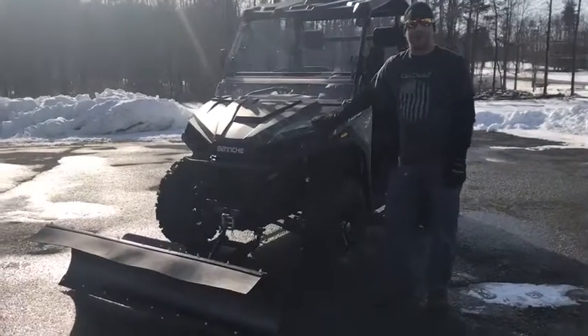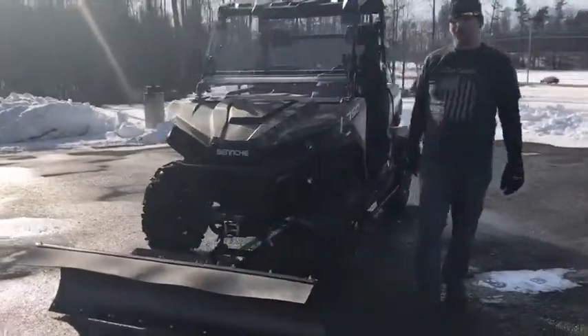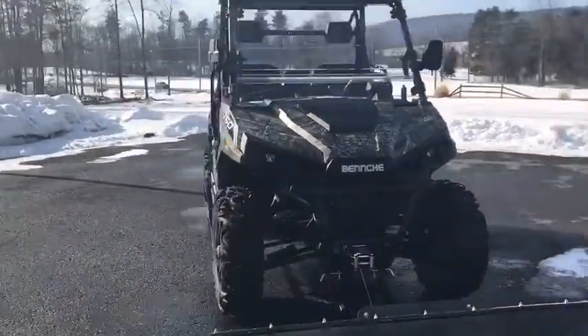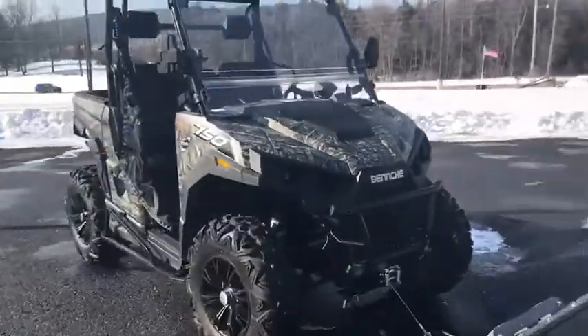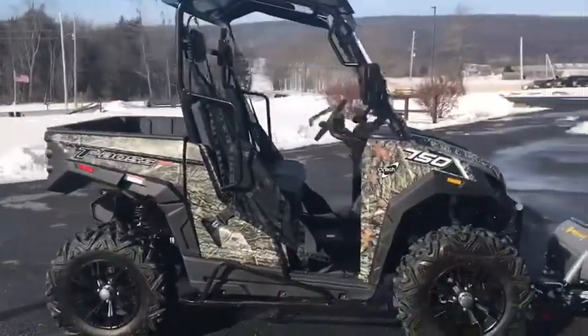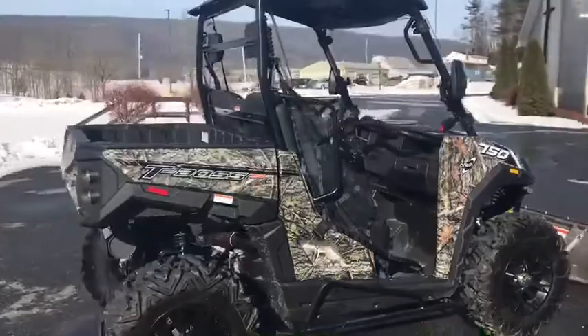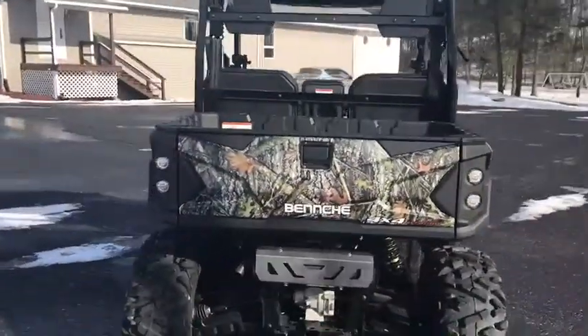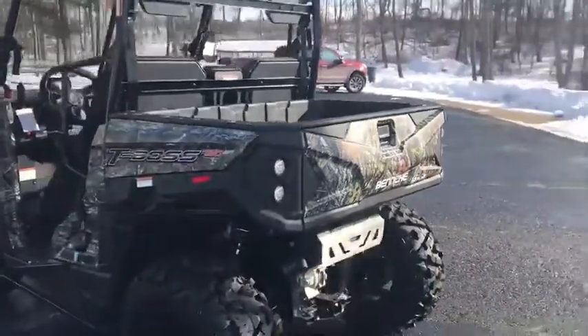Hello, this is Justin Kreps from Kreps Service Station in Spring Mills, Pennsylvania. Today we're talking about the T-Boss 750 from Benchy. The T-Boss 750 comes with a 694cc engine that produces 42 horsepower, CVT transmission, CVT tech clutch, independent front and rear suspension, and electronic power steering.